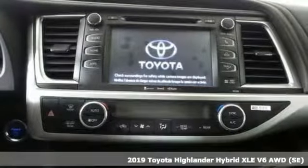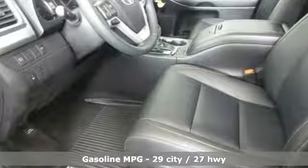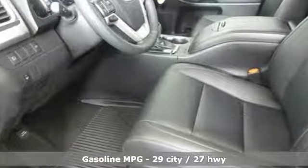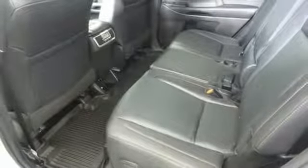Features include V6 engine, front heated leather bucket seats, integrated navigation system with voice activation, auto dimming rear view mirror, dual zone climate control, doors and push button start proximity key.